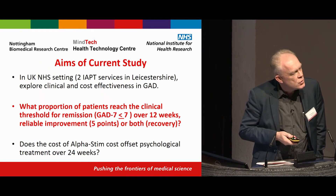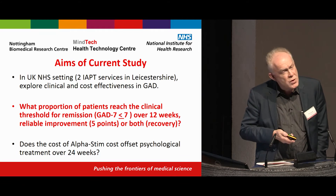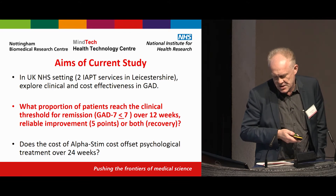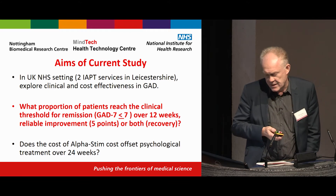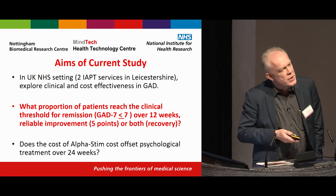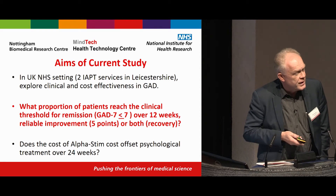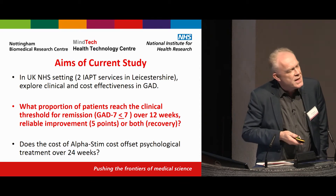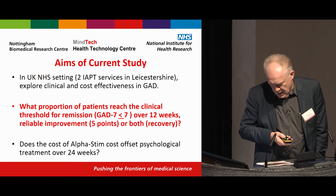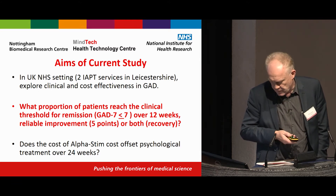So this wasn't about doing a trial. One of the aims of the study was to work in a UK NHS setting. In this case there were two IAPT services in Leicestershire to explore the clinical and cost effectiveness in generalised anxiety disorder. There are examples — antidepressant drugs being a good one — where effects in real-life practice are nowhere near the size seen in clinical trials. The specific question was: what proportion of patients reach the clinical threshold for remission?